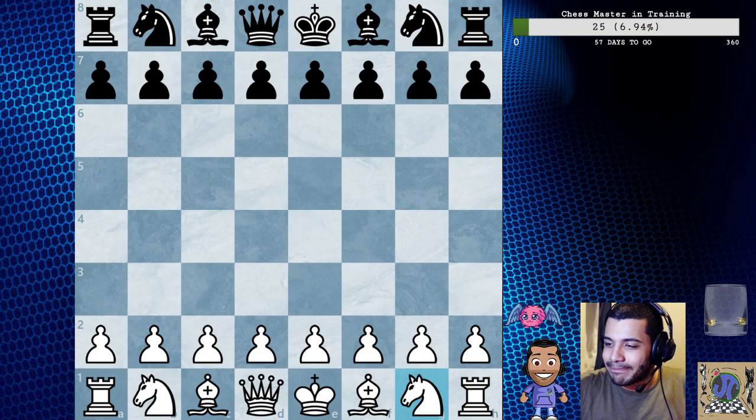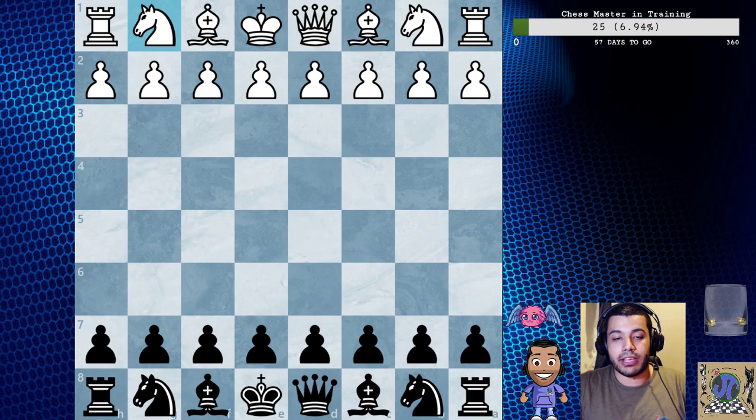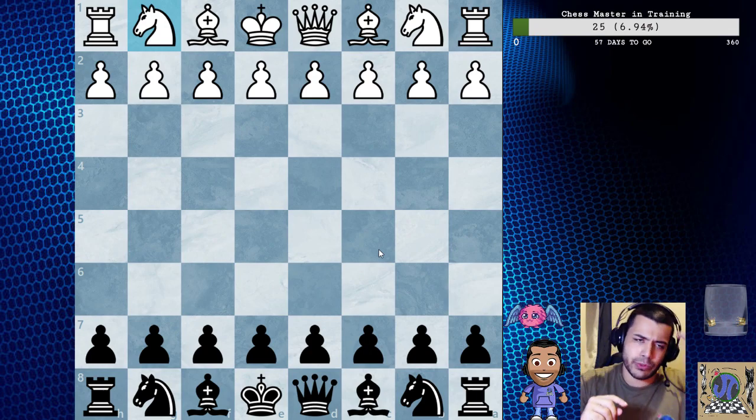Let's go into game 19. This is game 19 by Mark - Narcisco Dublin versus Victor Mozalenko. That game was really instructive as well.